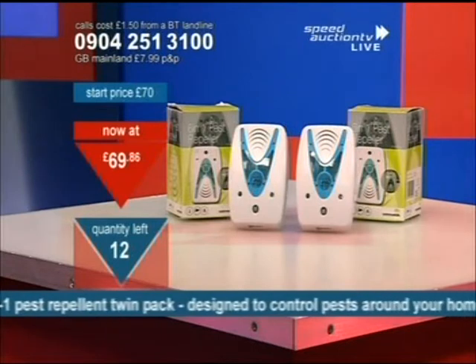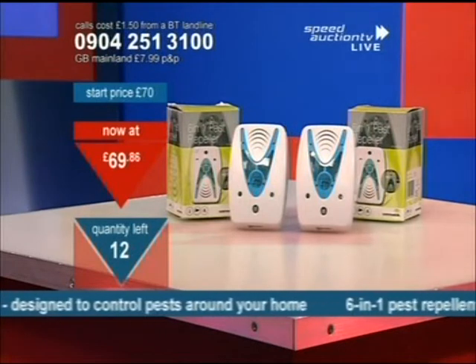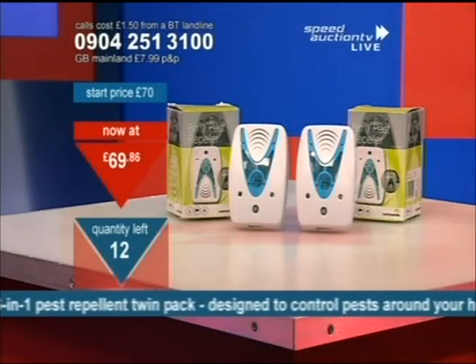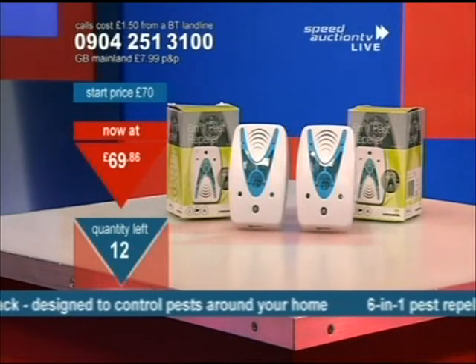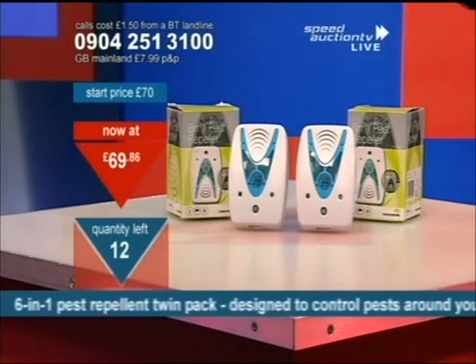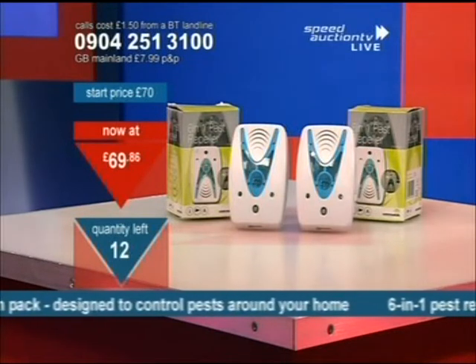We're talking the likes of mosquitoes, the smaller bugs, and these may include rats as well. There are 12 chances — we're bringing you a double pack of these, pretty much thinking one upstairs and one downstairs. There are six things in here making this up.